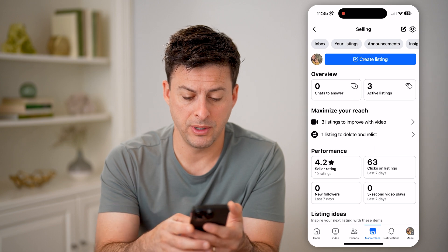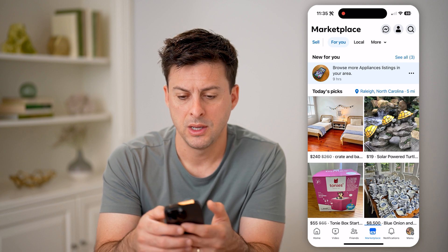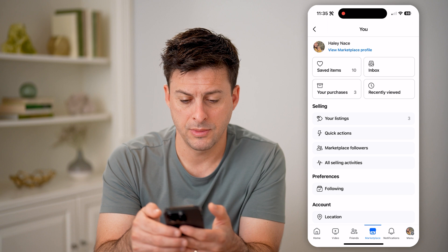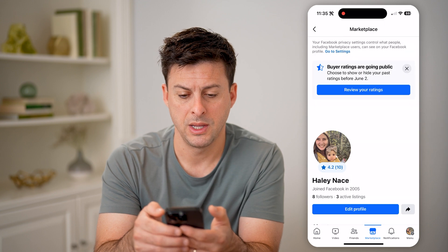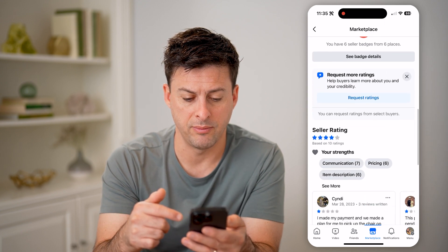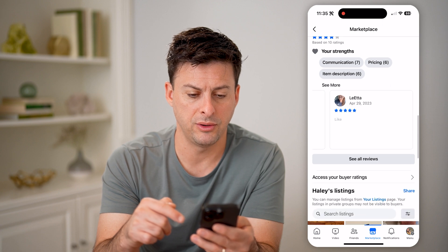From here, you're going to tap on your profile icon at the top right. And then from here, you can tap on 'View Marketplace Profile' at the very top. This will show you your profile, any kind of badges, and some seller ratings.